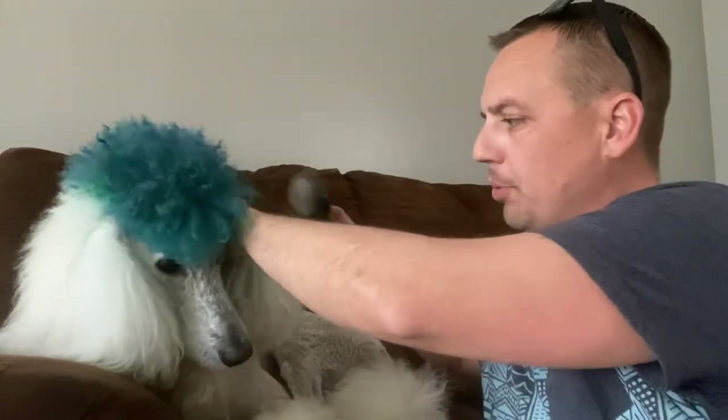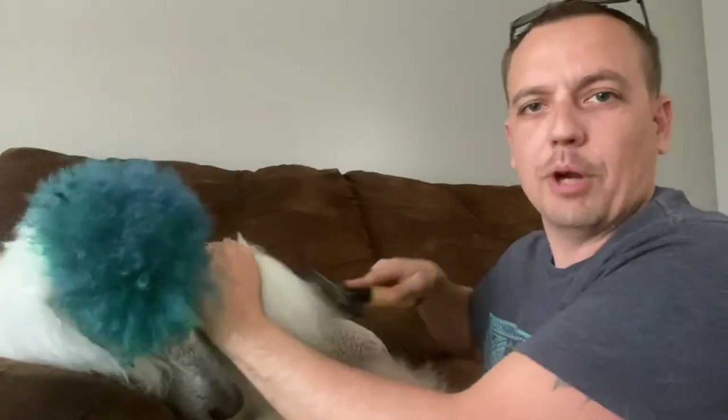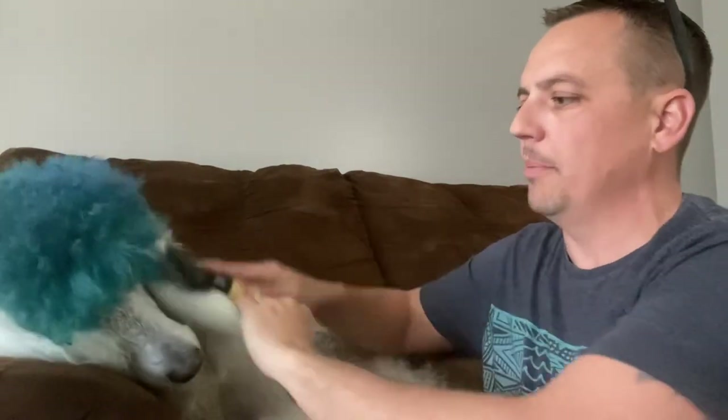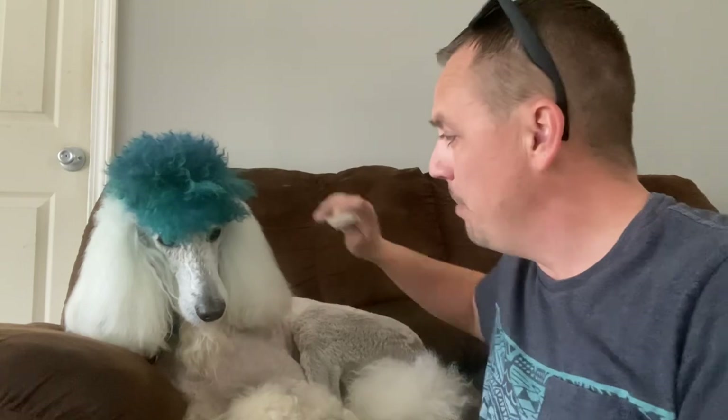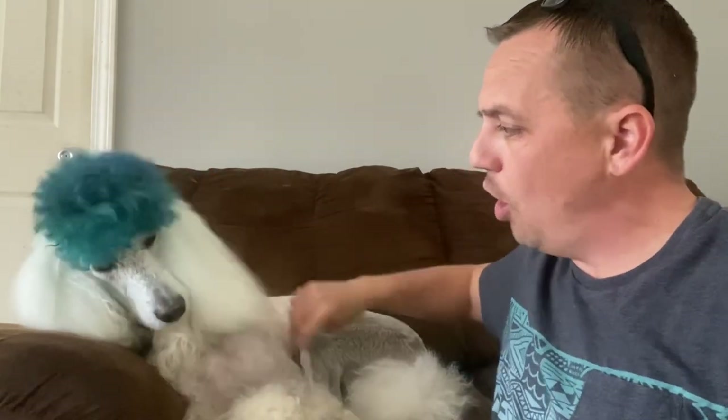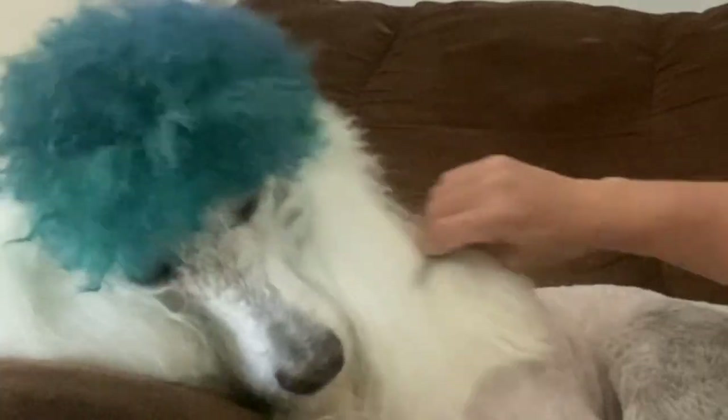Step one is use a slicker brush. I brush him daily, so he's extremely well-maintained. Step two, use your comb. Make sure it goes in nice and smooth all the way to the skin. Easy peasy, lemon squeezy. It's not always this easy — the only reason why it is this easy is because we brush him daily.